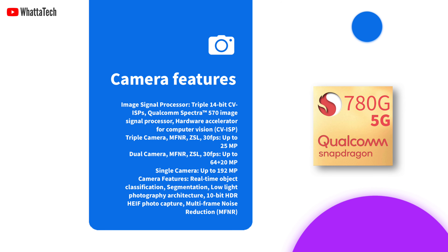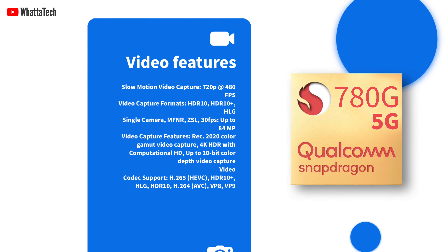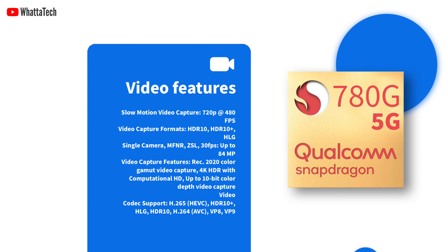The chip also has the Qualcomm Spectra 570 ISP that supports a triple rear camera setup with up to 25 MP sensors, or up to 84 MP single sensor, and also enables up to 192 MP photo capturing.